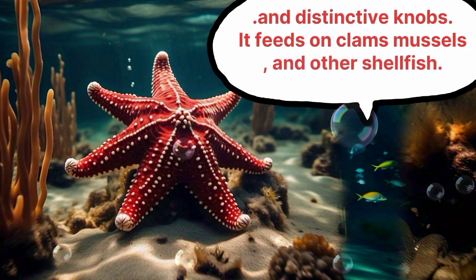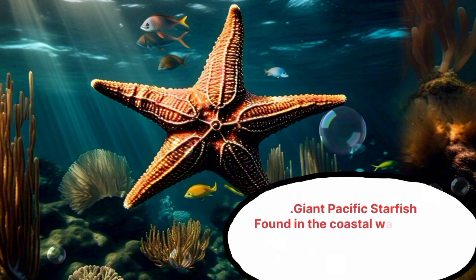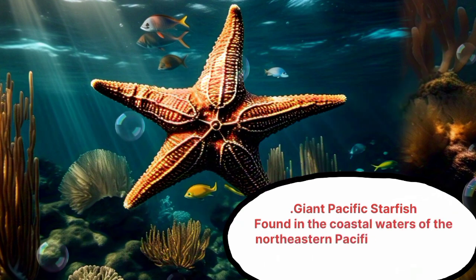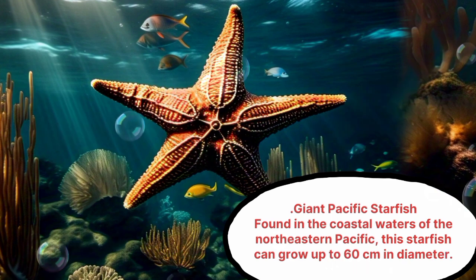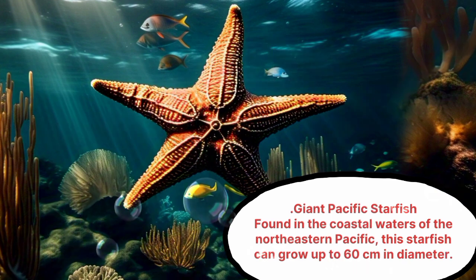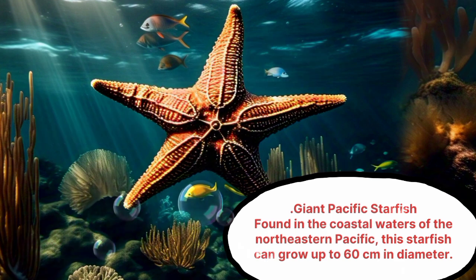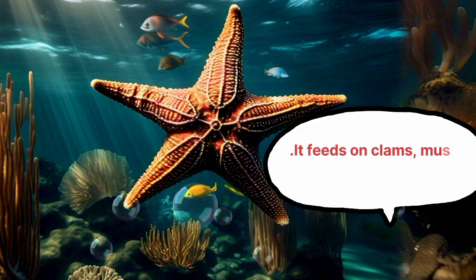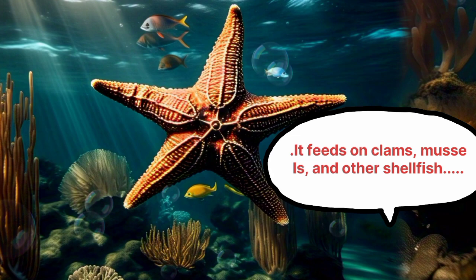Giant Pacific Starfish. Found in the coastal waters of the North Eastern Pacific, this starfish can grow up to 60 cm in diameter. It feeds on clams, mussels, and other shellfish.